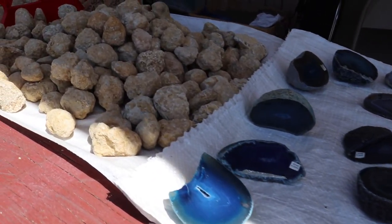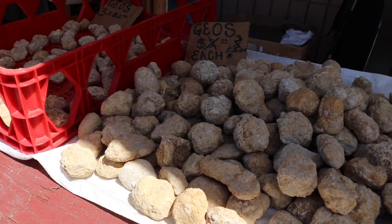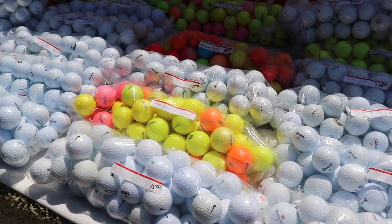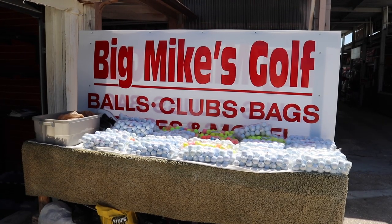All kinds of different awesome rocks and artifacts here. There are some fresh geodes for you to crack open yourself if you want to — all sorts of them. Plenty of golf courses in Florida and plenty of golf balls here at the Oldsmar Flea Market at Big Mike's Golf Balls, Clubs and Bags.